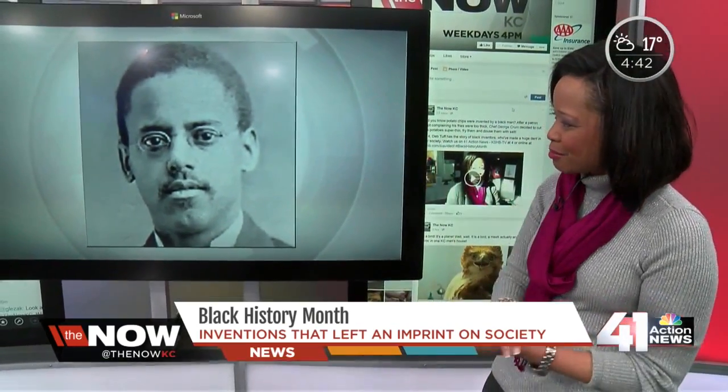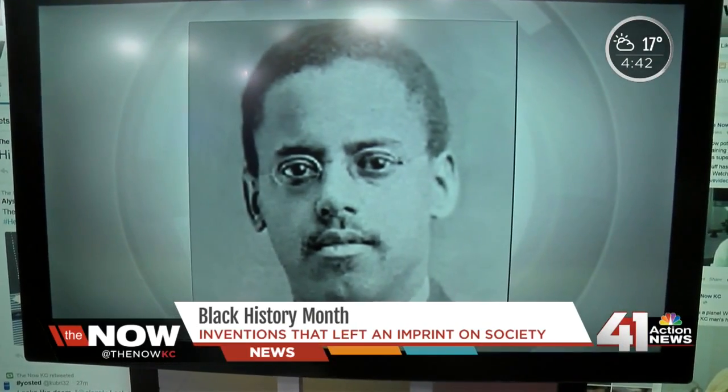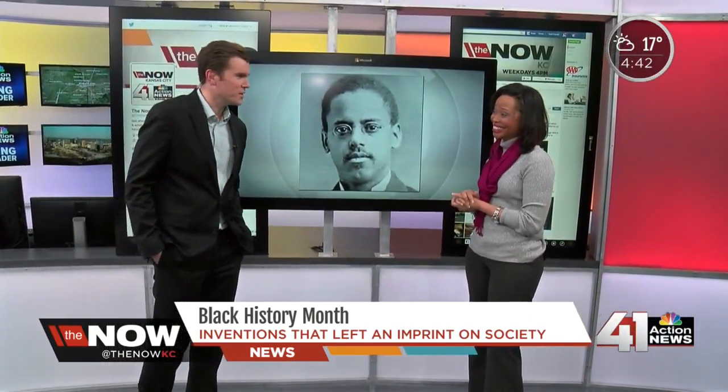I actually have ties to one of those inventors. Lewis Latimer is actually my great-great-great grandfather. Unfortunately, Justin, I didn't get those genius genes that he has. Now his great-great-great granddaughter is on Now KC — that's an even bigger jewel, I would say. That is awesome, especially because I get to work with you and Wayne and everybody else. Good story. Some cool fun facts. Thank you, Deb.